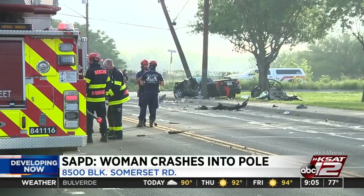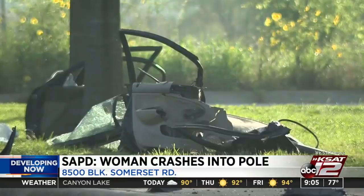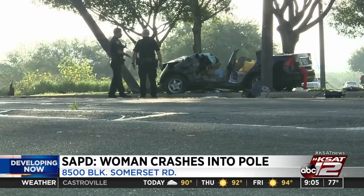Also developing this morning: San Antonio police are investigating why a woman crashed into a pole on the south side. It happened around 7 this morning in the 8500 block of Somerset Road. Rescue crews had to use the jaws of life to get the woman out of the car, but police say she was talking and seemed okay despite her injuries. She was taken to the hospital for treatment.